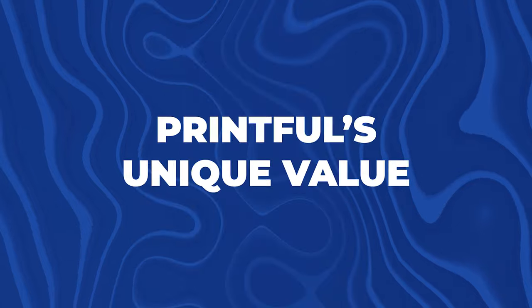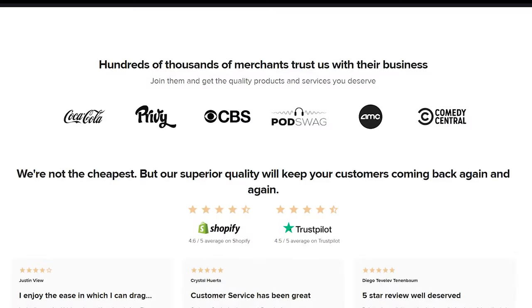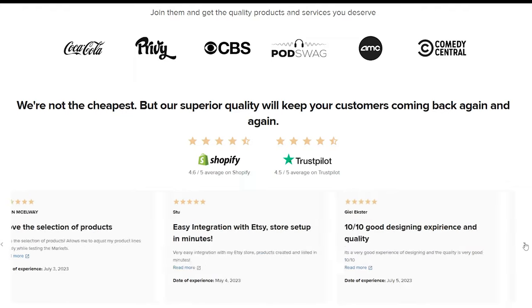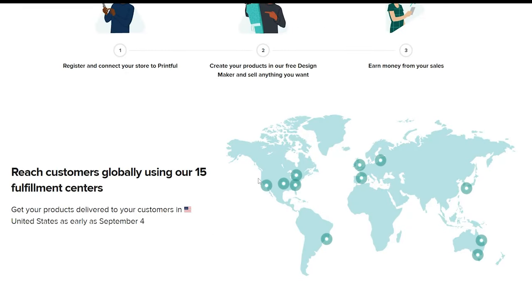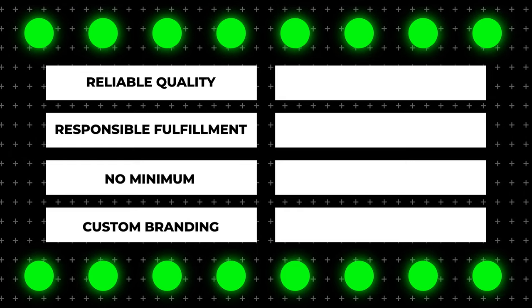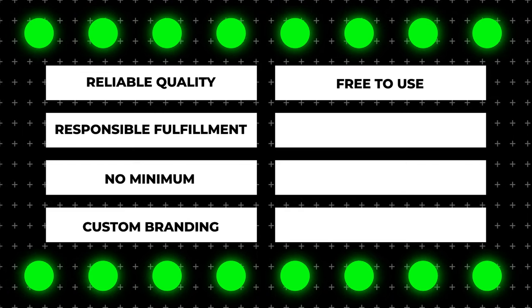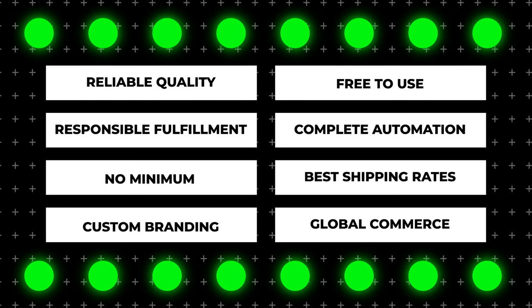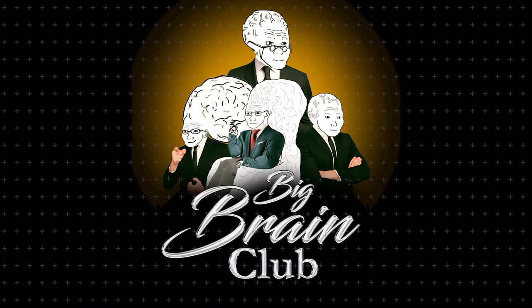Number six is Printful's unique value — why use them over competitors? Besides offering great service, low prices, and high customer satisfaction, they have fulfillment centers all around the globe. Other differentiators include reliable quality, responsible fulfillment, no minimums, custom branding, it's free to use, complete automation, the best shipping rates, and the ability to sell locally or globally. That's why I chose Printful for my BBC brand.